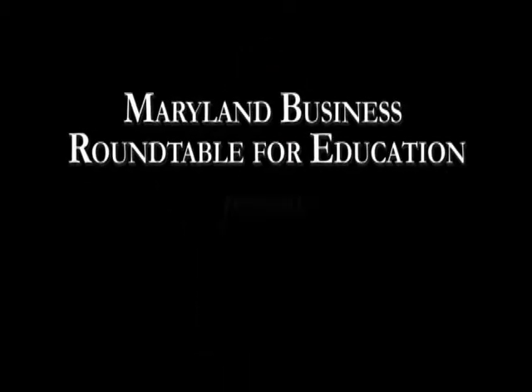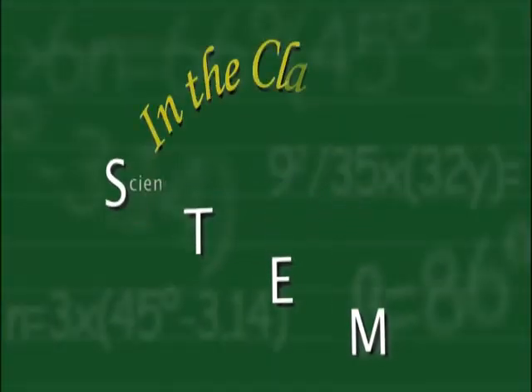The Maryland Business Roundtable for Education presents STEM Education in the Classroom.